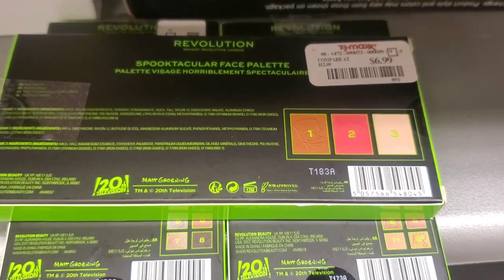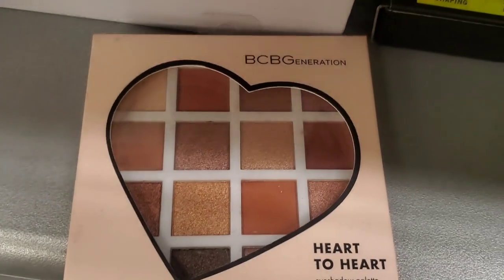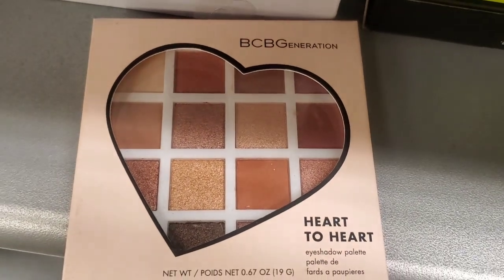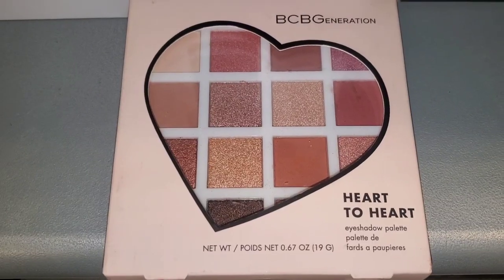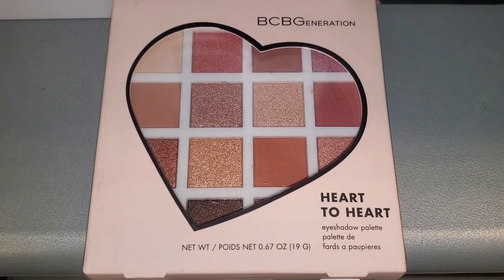They had a face palette from the same Simpsons collection with a bronzer, highlighter, and blush for $7. Then there was a BCB Generation Heart to Heart eyeshadow palette — I don't know this brand but the shades and packaging looked cute — for $5.